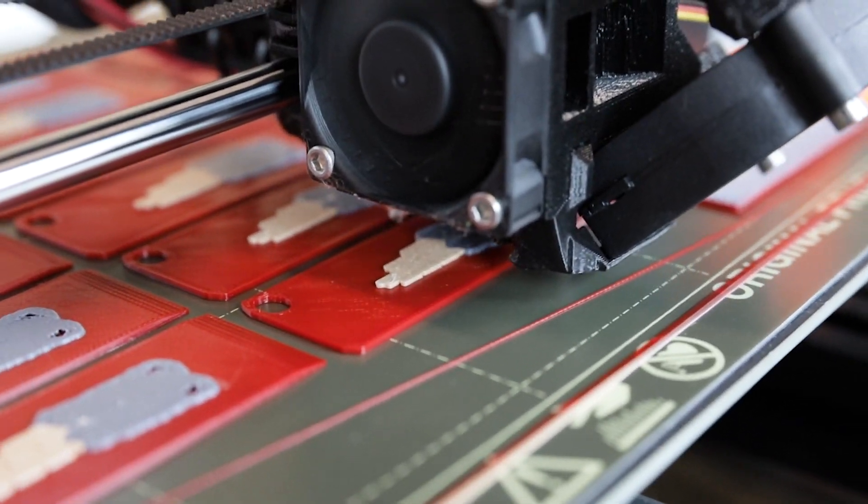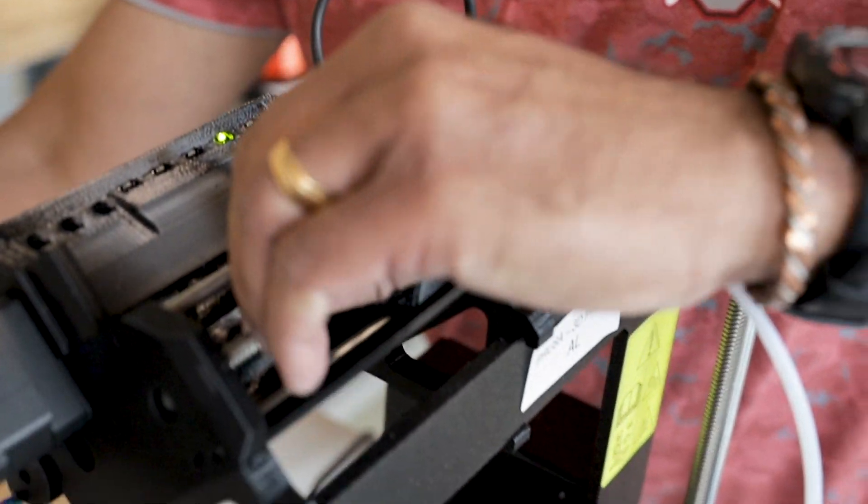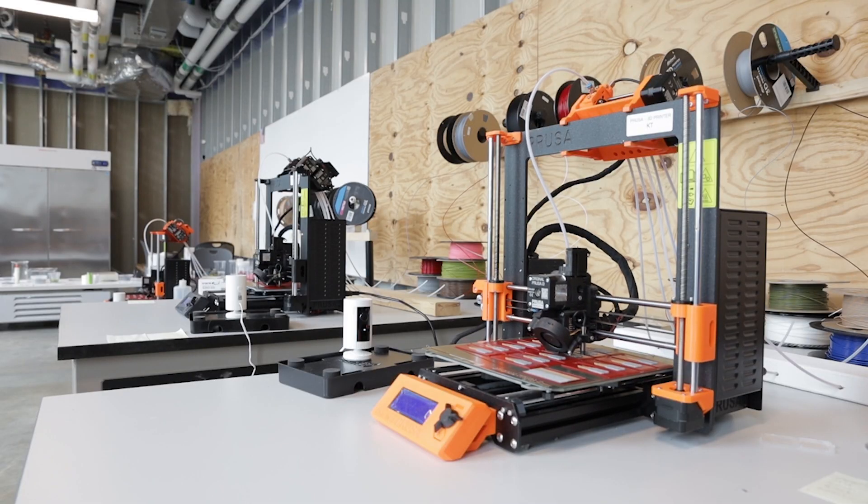This is the 3D printing lab. The purpose of the lab is to design 3D prototypes that can be used in extension and also in research. One of the reasons I do 3D printing is to help the public and extension agents solve their problems.